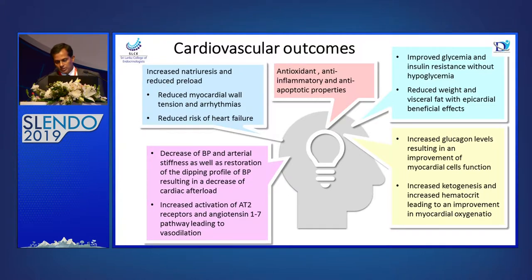When SGLT2 inhibitors gave cardiovascular benefits, people wondered about the reason. Because of sodium, because of increased natriuresis and reduced preload, there is reduced myocardial wall tension and arrhythmia, causing reduced risk of heart failure. At the same time, there are antioxidant, anti-inflammatory, and anti-fibrotic properties of SGLT2 inhibitors. Improvement in glycemia and insulin resistance without hypoglycemia also contributes, since hypoglycemia itself increases cardiovascular risk.